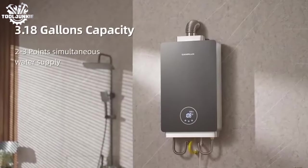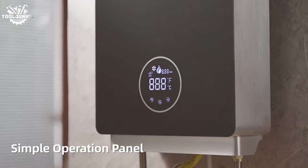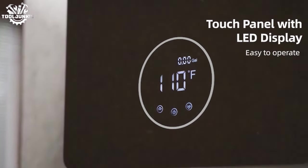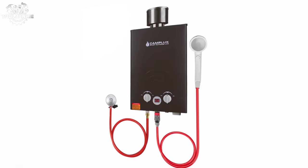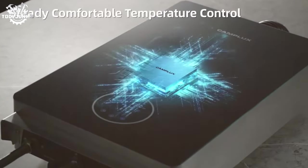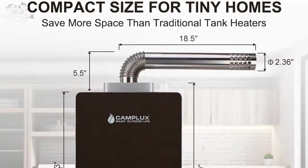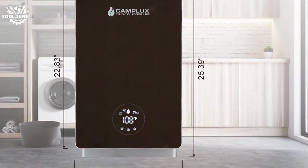Number 6: the Camplux Natural Gas Instant Hot Water Heater. This indoor tankless heater earns its spot for remarkable adaptability and ease of use. It's compact, making it suitable for small homes or apartments where space is at a premium. It provides a consistent flow of hot water on demand, and being powered by natural gas means it's efficient and cost-effective over time. Installation is a breeze, and its digital temperature display allows for precise control.